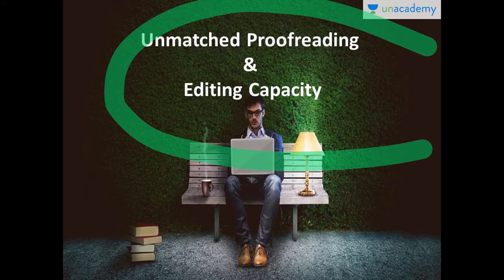The third most important skill is having an unmatched proofreading and editing capacity. You have to create very high-quality content, and that is only possible when you can proofread and edit effectively. Your write-up should be grammatically 100% correct, the flow should speak directly to the prospect, storytelling elements should be present, and your content should have a very strong introduction and a very appealing conclusion.